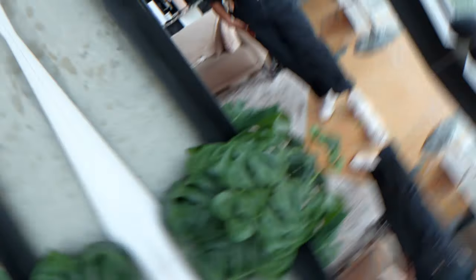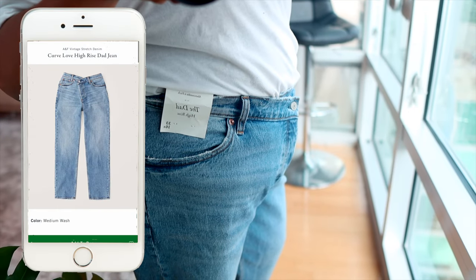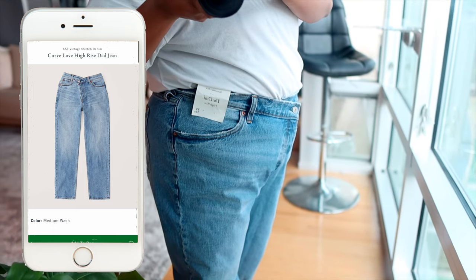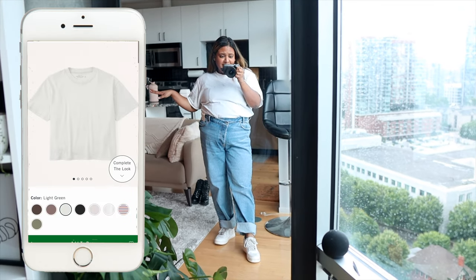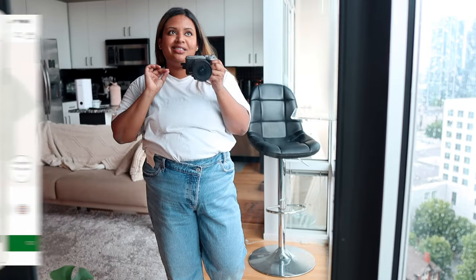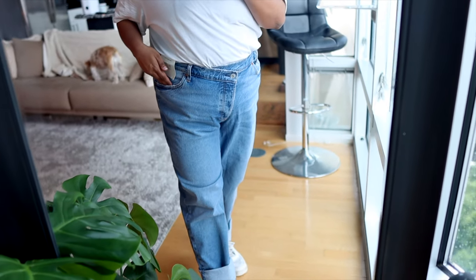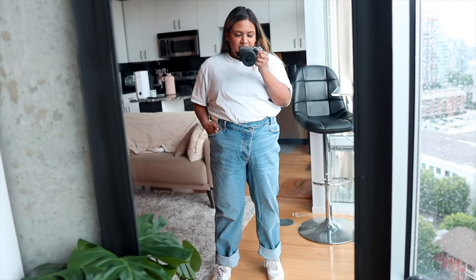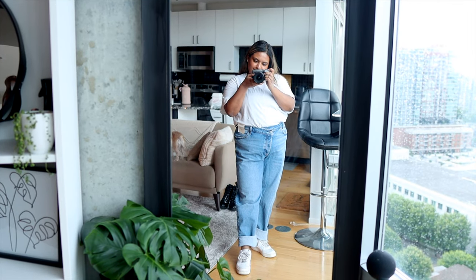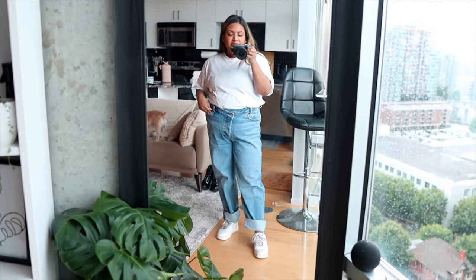Outfit number three is basically the same pair of dad jeans but in a light wash, paired with a white basic tee also from Abercrombie and Fitch. This is one of those very casual, super easy outfits you could run errands in — the comfortability is insane. I love that even with a light wash you don't see the lower stomach. The quality is so good and there's just enough fabric to fit your body without looking weird. This is a size 33 and it fits perfectly around the waist and looks nice around the legs too.